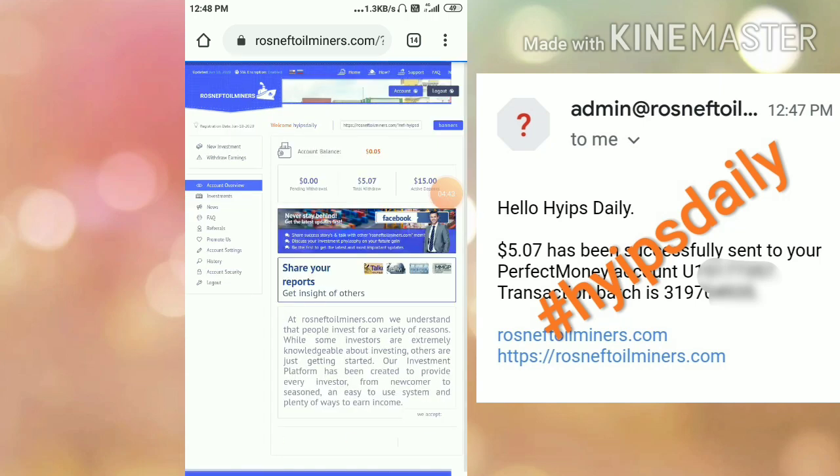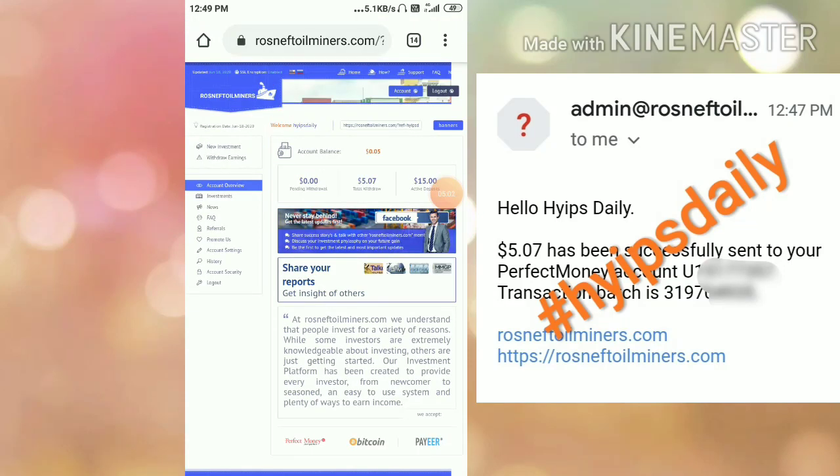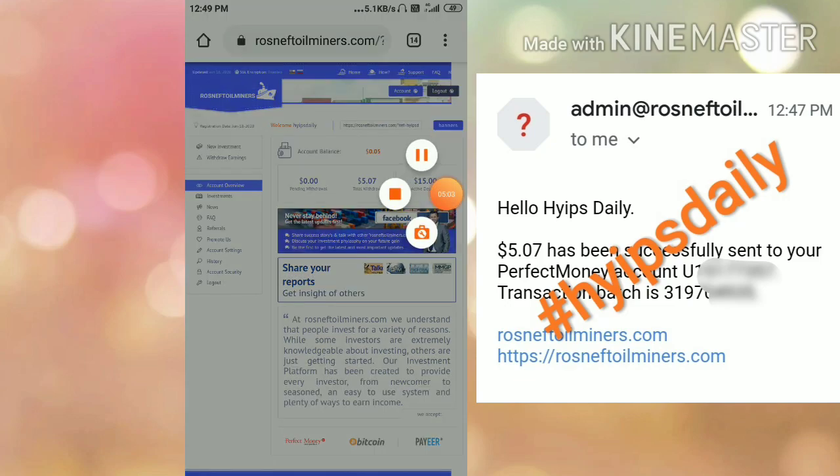That's it for this video. We clearly saw how to make a deposit, how to make a withdrawal, and we saw a live 5.07 dollars withdrawal proof. I hope you really liked this video. If you did, hit the Like button and share it with your friends. If you didn't like it, dislike and let me know in the comments. Thank you for watching — Hives Trading.